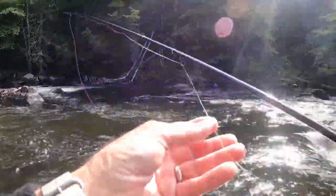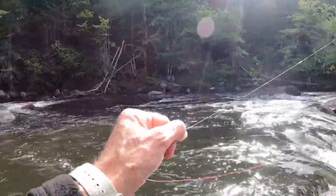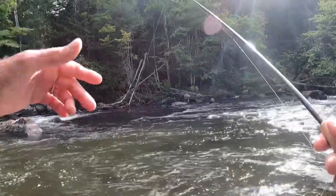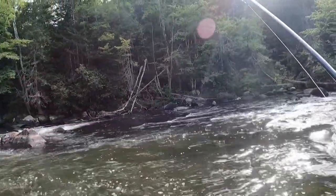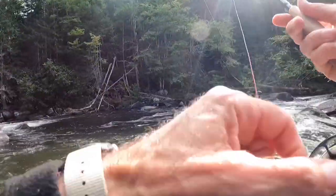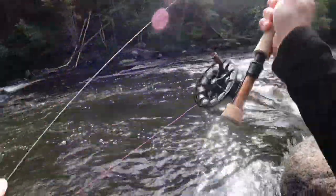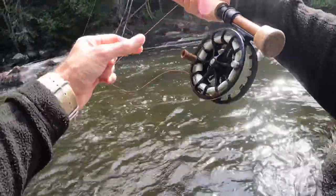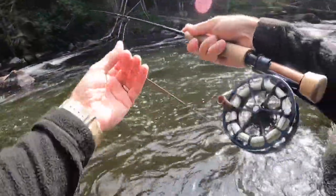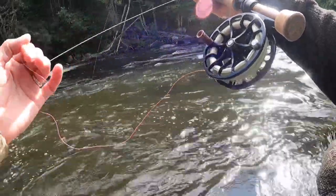I can still get a pretty decent drift in here with two flies. I haven't had a problem with the converging currents because I'm positioning myself the right way so I can get a really nice drift back to me. I'm getting these really nice upstream paths and drifts directly back to me, keeping it all on the same seam.